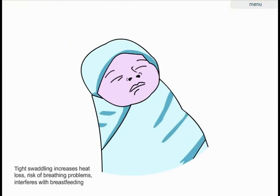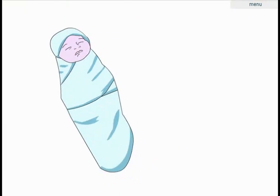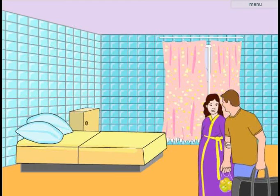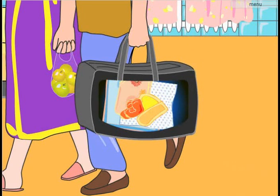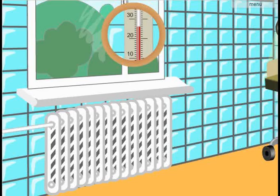Proper clothing for the baby is the next link in the warm chain. Tight swaddling limits the newborn's movement and should be avoided — it increases heat loss, the risk of breathing problems, and interferes with proper breastfeeding. Preparing for thermal protection starts before birth: the mother should be advised to bring a set of baby clothes including a cap, socks, linen, and a blanket to the maternity home. Baby clothes, blankets, and linens should be pre-warmed.